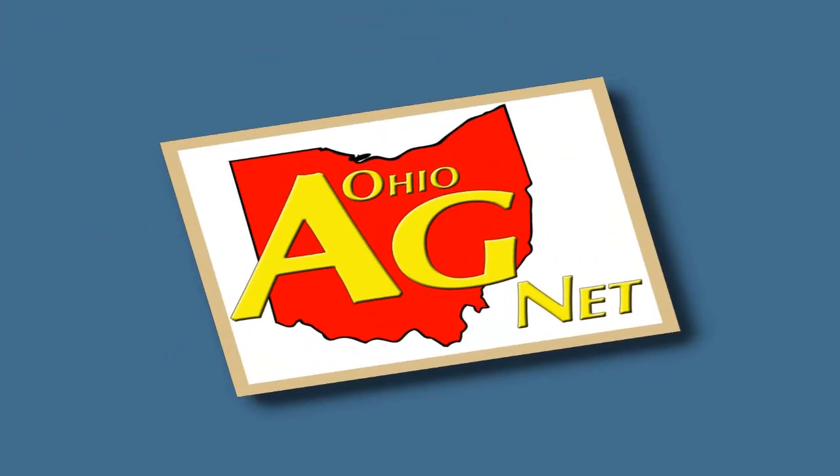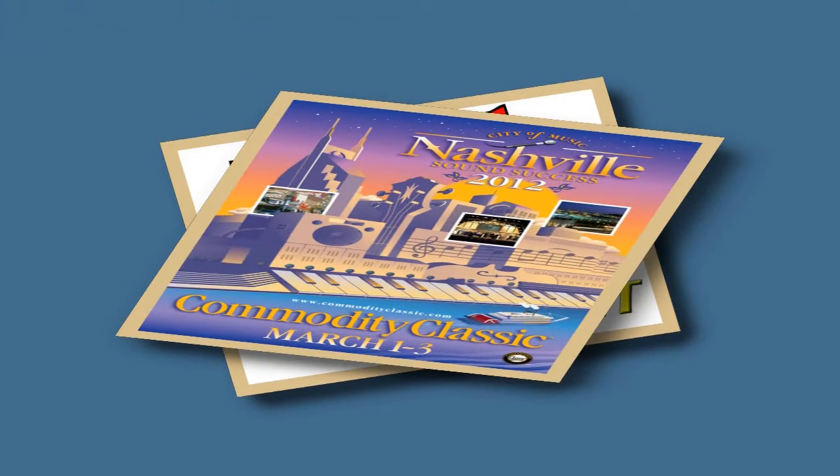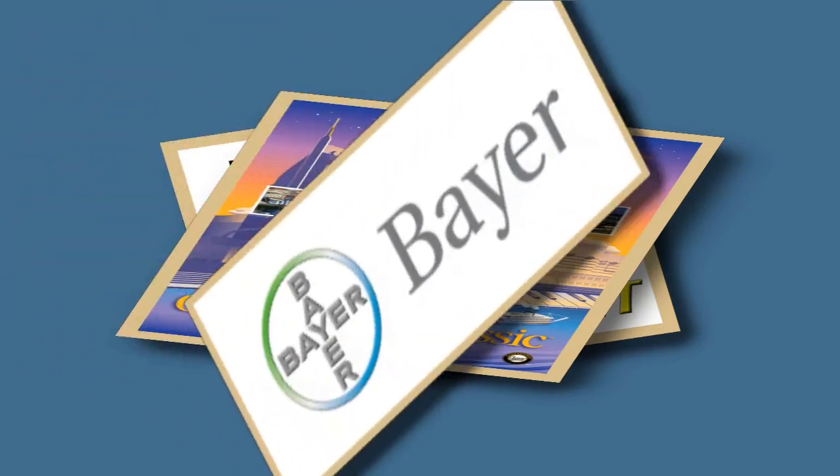Visiting with Jerome Kovar, he's with Bayer, and we're at Commodity Classic 2012 with the Ohio Agnet. I'm Ty Higgins reporting. Weed resistance is a big issue across the Buckeye State, talking about it over the past couple of weeks, and we're going to be talking about it even more as we get closer to the planting season.